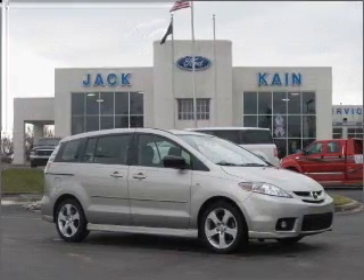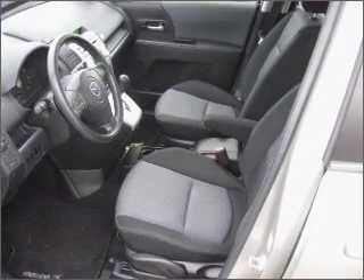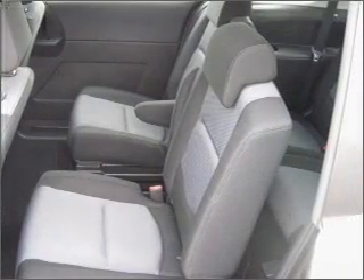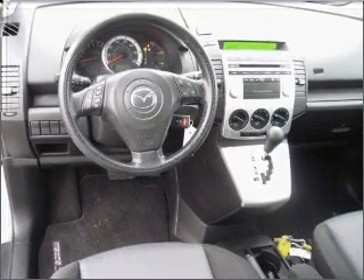Take a look at this 2006 Mazda MAZDA5 Touring that just came into Jack Kane Ford. This four-door passenger van comes equipped with the following electronic features: Speed Sensitive Audio Volume Control, Audio Controls on Steering Wheel.